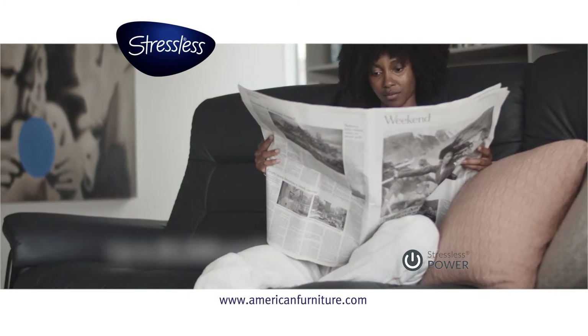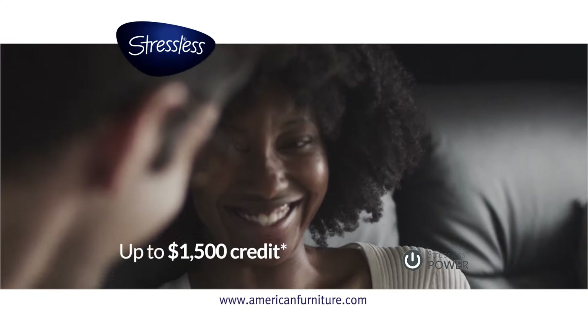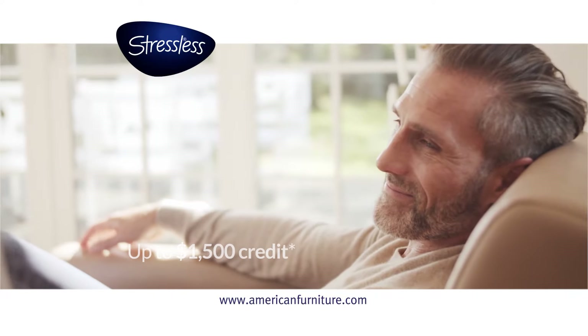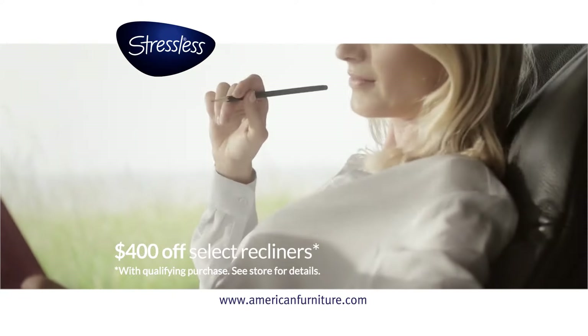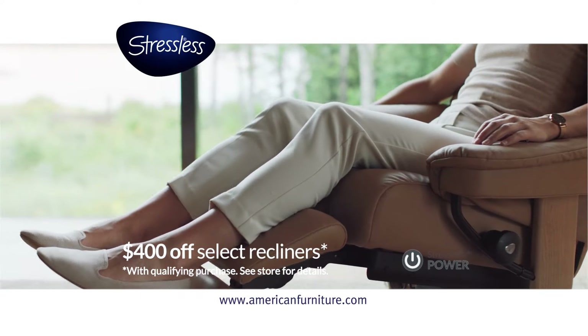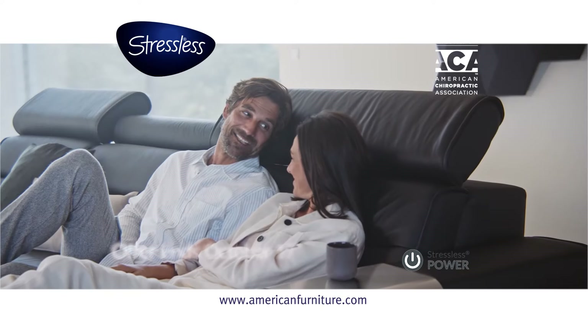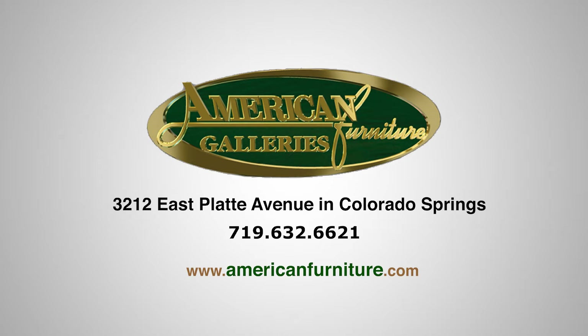Lean back and save at American Furniture Galleries right now. Buy Stressless recliners, sofas, or office chairs and get up to $1,500 credit towards the purchase of more, or save $400 on Stressless signature base recliners and Ottomans and motorized classic power recliners. Don't wait — take the opportunity to fill your home with Stressless comfort for less. Shop American Furniture Galleries, East Platte Avenue at Chelten Road in Colorado Springs.